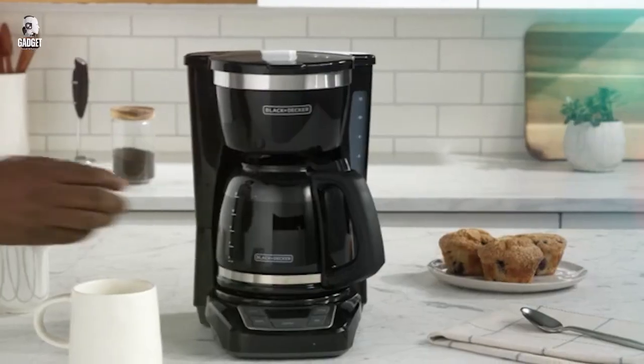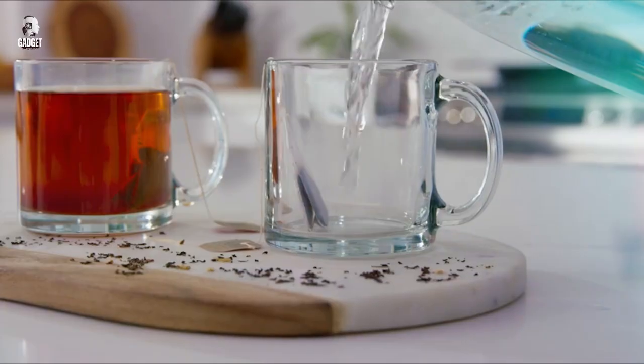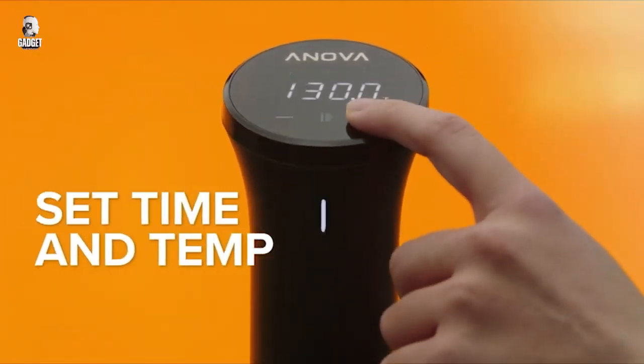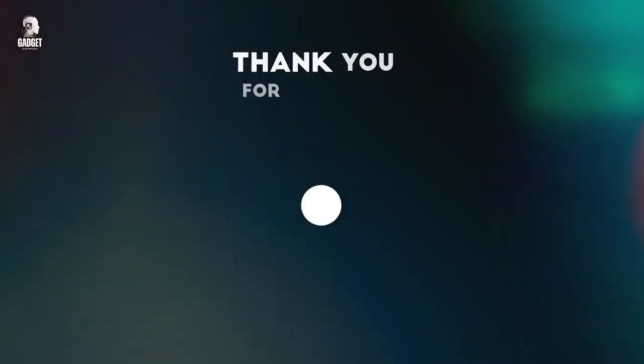Thanks for joining us on this journey through the Top 10 Kitchen Gadgets. Remember to check the description box for more info and subscribe for more exciting content. Happy Cooking!